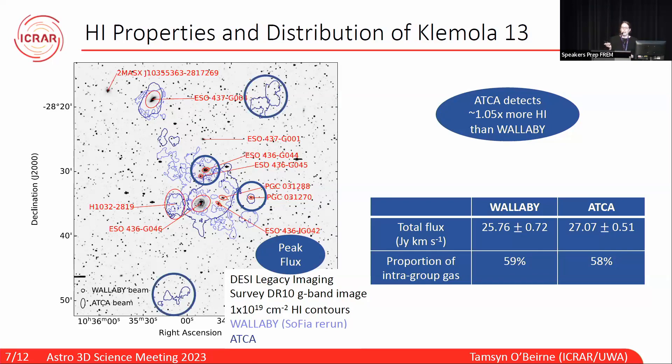There are also two dark clouds that ATCA detected that Wallaby doesn't. We can neither confirm nor deny their reality, as they lie really close to the noise level in the ATCA cube, so we haven't included them in further analysis. The red ellipses represent an optical aperture for each of the galaxies, and the ellipse around the cloud contains all of the gas from both the Wallaby and ATCA masks. This group contains 60% intergroup gas not contained in those apertures — so lots of interactions going on.